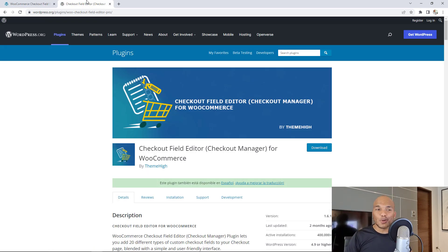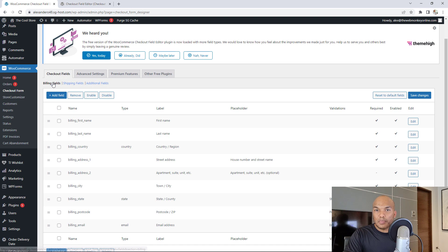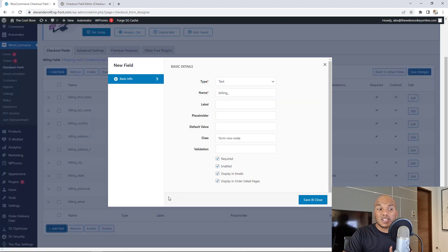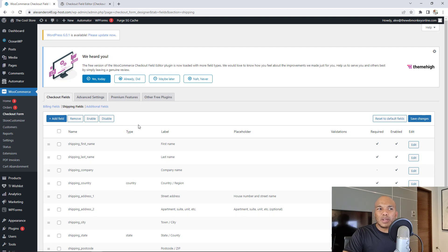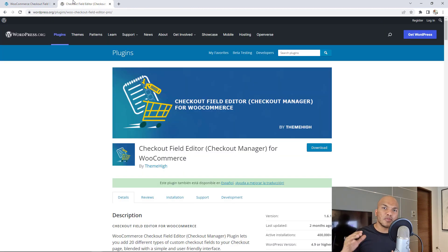The last plugin is the Checkout Fields Editor by ThemeHi. It allows you to customize the checkout fields on the billing and shipping pages. When you install and activate the plugin, you'll see Checkout Form under WooCommerce. Under billing fields, you can edit the first name and last name fields, remove fields, or add your own custom fields by clicking Add Field and choosing the name and type — password field, phone field, and so on. You can do the same for the shipping fields. By removing unnecessary fields from the billing and shipping pages, you make the checkout process faster and more seamless for your customers — and I highly recommend it.